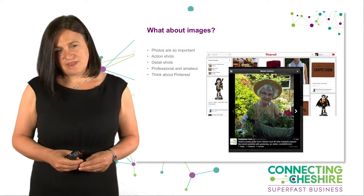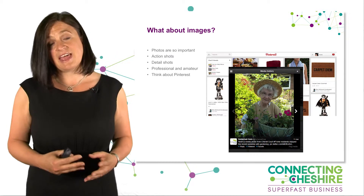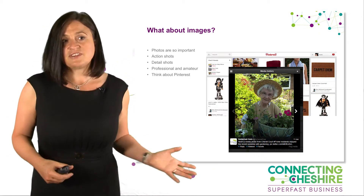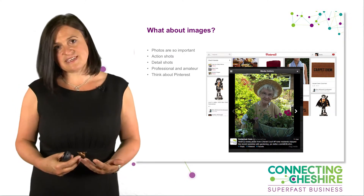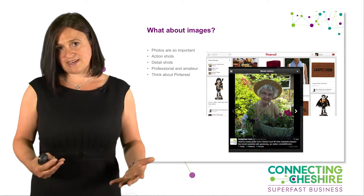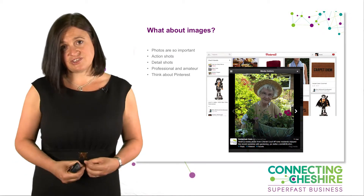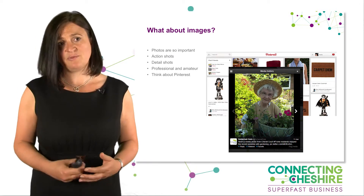Think about images. Photographs are incredibly valuable — really valuable resources — because they create that emotional connection and tell us so much more about the business than words. For example, a photograph from a care home showing a lady who is really well cared for, with a sun hat on, doing activities, wearing gloves to protect herself and smiling — that tells me so much more than a web page that just says 'we're a caring home.'